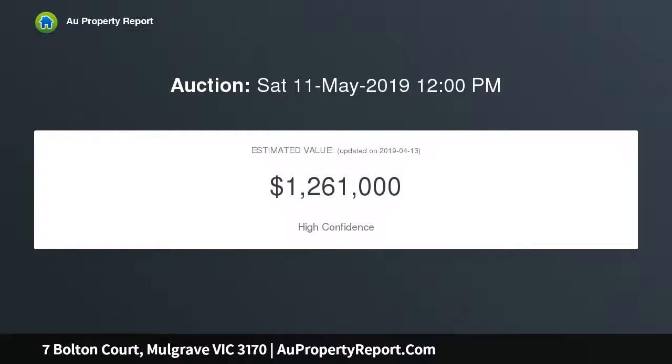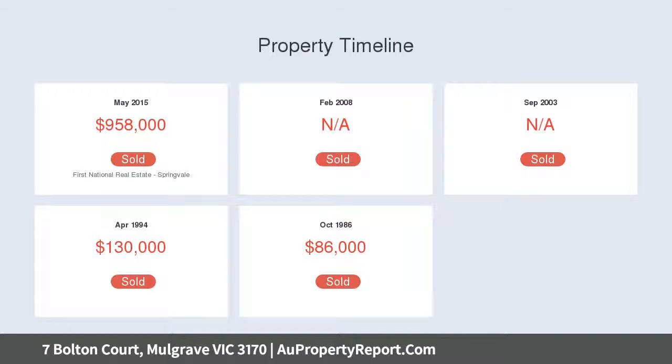includes a private formal lounge with outdoor access, while the vast open-plan kitchen, meals and family room showcases stone benches, stainless steel appliances, a breakfast bench, plus a large walk-in pantry. Stackable sliding doors allow for an effortless indoor